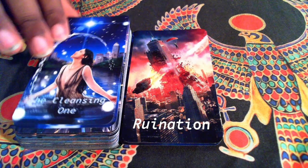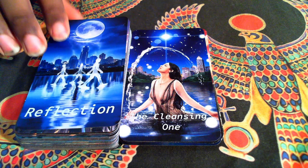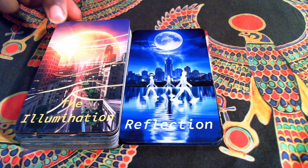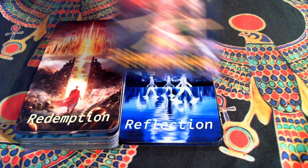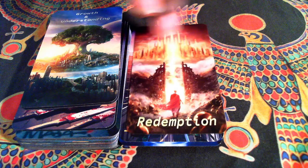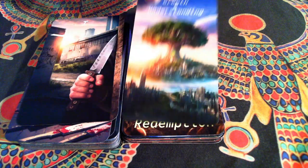The Cleansing One, which is the Star. Reflection, which is the Moon. The Illumination, which is the Sun — and this one is very unique because it's sunlight coming out of what appears to be an egg, something cracking with the light coming out. Redemption, or Judgment. And Growth and Understanding, or the World, depending on the deck.